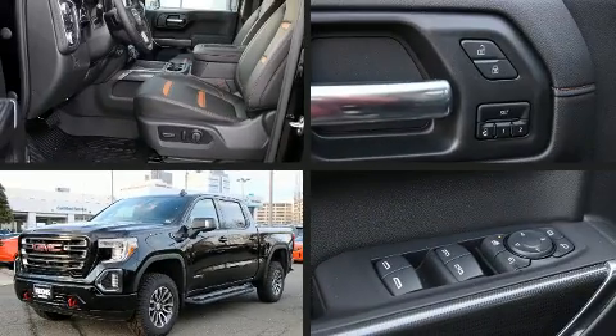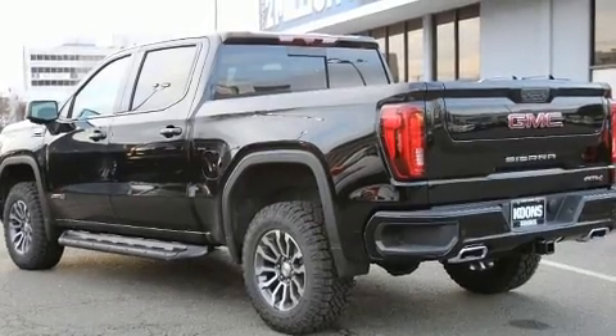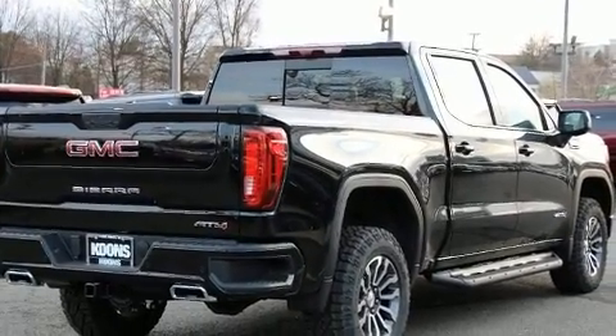You can expect a lot from the 2020 GMC Sierra 1500. This four-door, five-passenger truck stands out among competitors in its class. It features an automatic transmission, four-wheel drive, and a powerful eight-cylinder engine, and it's equipped with tons of terrific amenities.